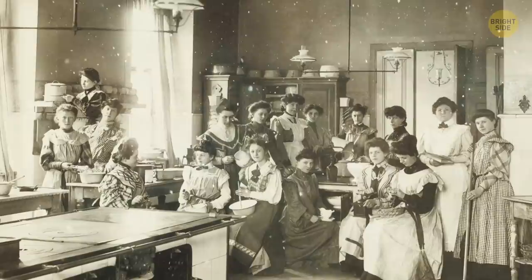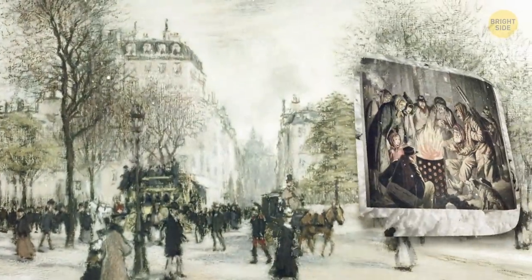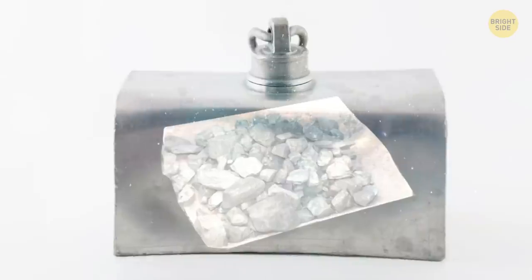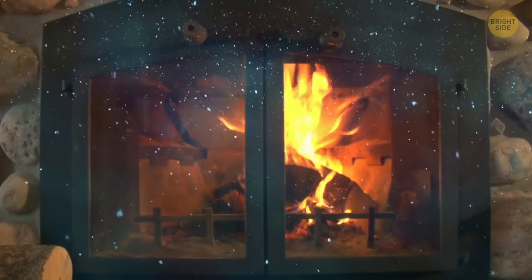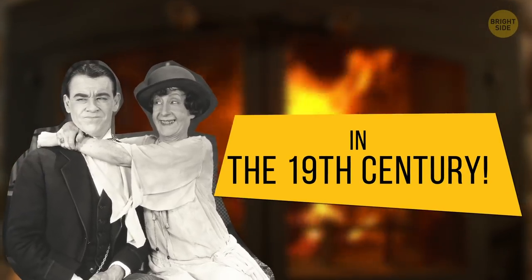Staying warm took a tad more effort back in the 19th century — okay, a lot more effort. From spending the whole day in the kitchen to rocking expensive beaver fashions and more, there were lots of creative yet odd ways people used to keep from freezing back in the day. Go ahead and warm up that brain, because you're about to get a major history lesson about life in the 19th century.